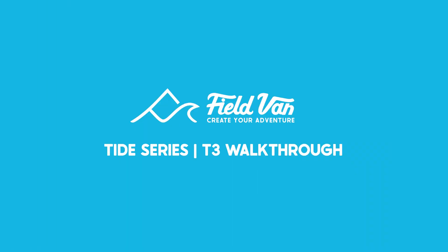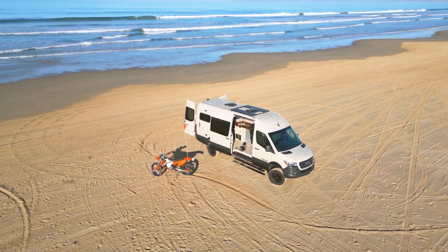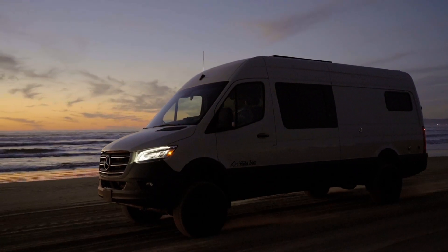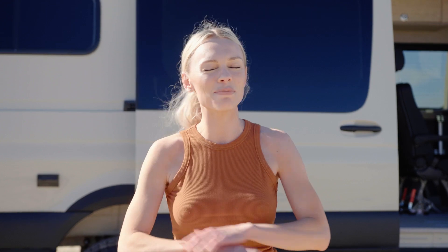I'm Marilyn with Field Van and we have got the undisputed king of versatility right behind me, the Tide Series T3. This van is built on a 170-inch wheelbase Mercedes Sprinter 4x4. It can also be built on a 148-inch Ford Transit and it is my favorite build. I cannot wait to show you guys.